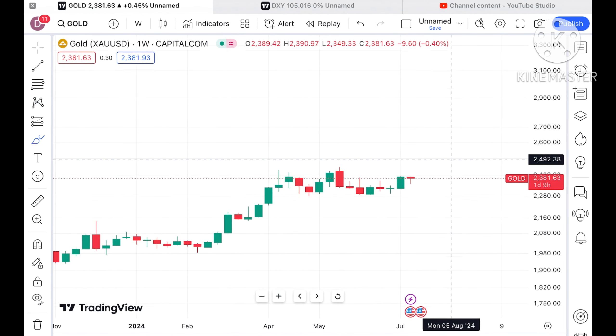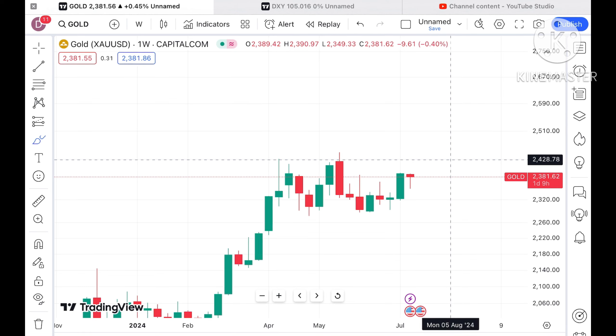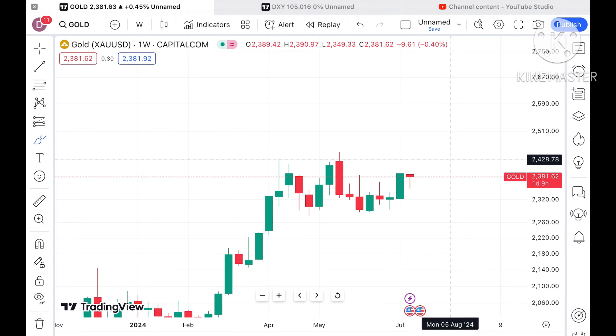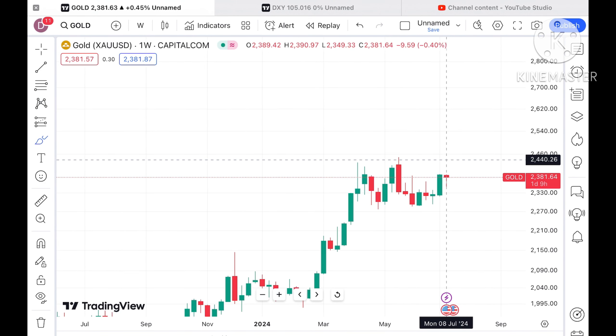Previous weeks saw a good volatile market, but this week we are seeing it forming a red candle. If you have any doubts you can mail me at stockmarkettradinglive@gmail.com — there is also one more mail ID in the description. Please watch the full video to understand how this technical analysis works, and a Telegram link is also given in the description.